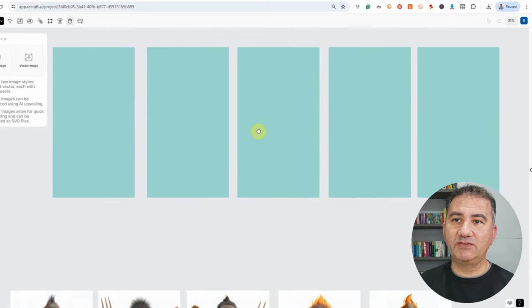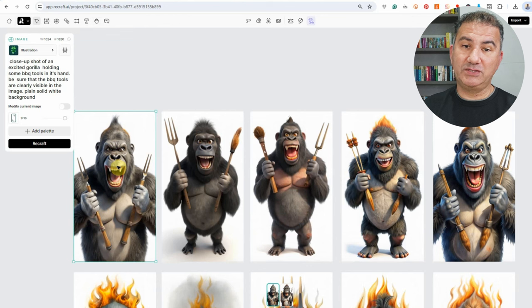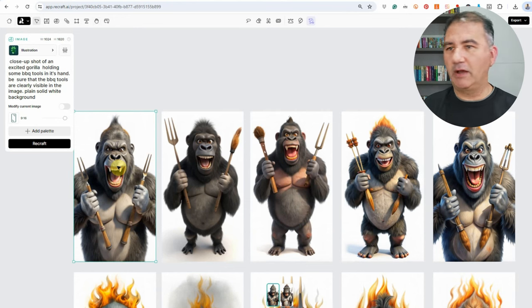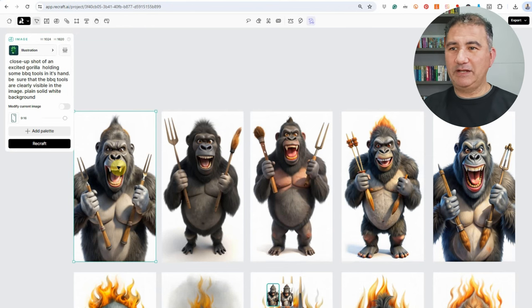I already went ahead and created the components so this video wouldn't be too long. The first prompt I typed was: close up shot of an excited gorilla holding some barbecue tools in its hands. Be sure that the barbecue tools are clearly visible in the image, plain solid white background. It's very important to include plain solid white background, because without it I was getting different colored backgrounds, and when removing the background I was getting traces of color in the finer parts of the image. For this set of images, I just wasn't feeling it — they were comical, but they didn't hit the mark for what I had in mind.